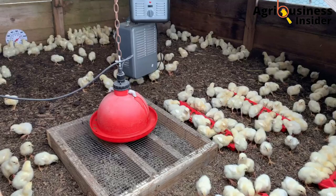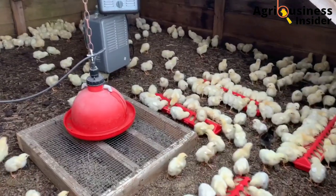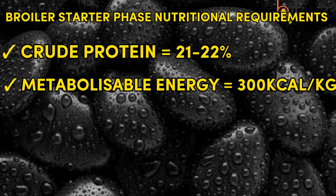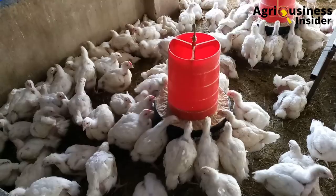In the broiler starter phase, from day 0 to day 10, the broiler chicks must feed on a diet containing maximum quality proteins and energy sources. The crude protein level should be 21 to 22 percent, the metabolizable energy should be 3000 kcal per kg, and the crude fiber should be 4 to 5 percent. The reason the crude fiber is this low is because chicks cannot digest fiber.